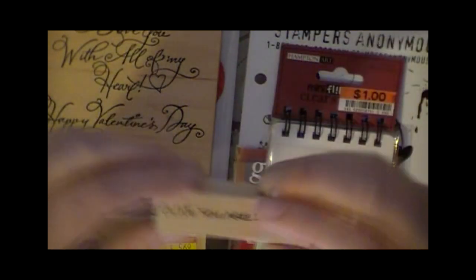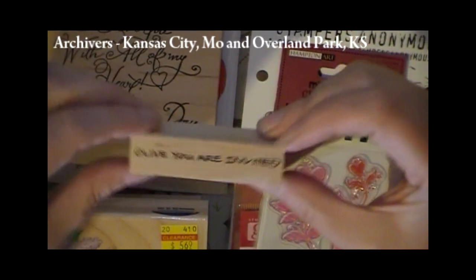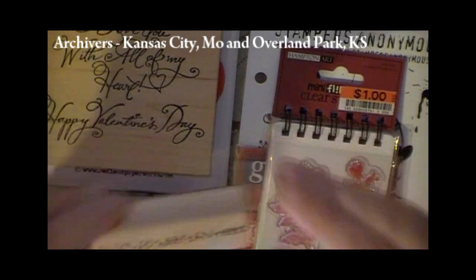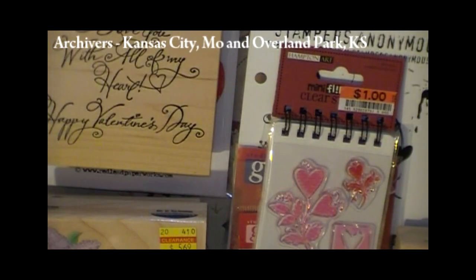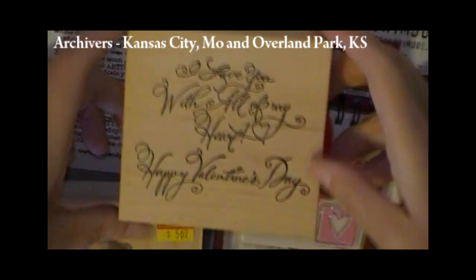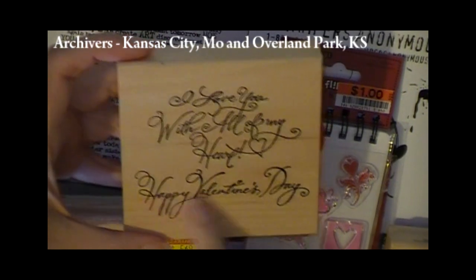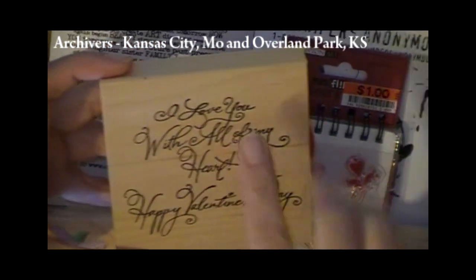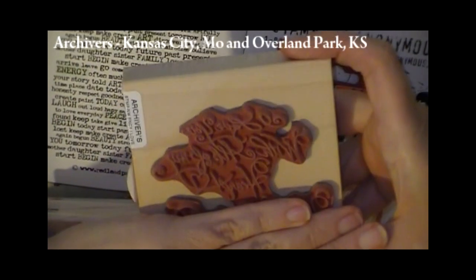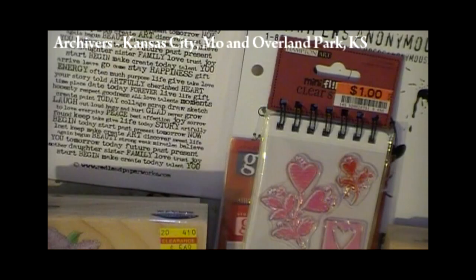And this one — when I was back in the Kansas City area, I picked this one up at Archivers. I think the pun's kind of funny. All of you are invited — get it? This one also came from Archivers. What I really like about this one is that you could isolate and just use either the Happy Valentines or the I Love You With All My Heart. I think there's enough room that you could mask off. And this one was 25% off.